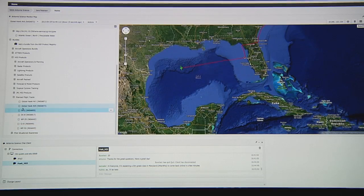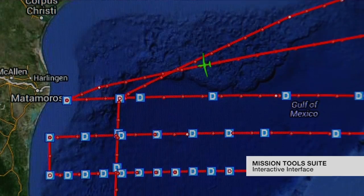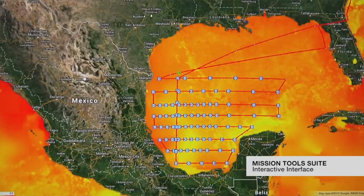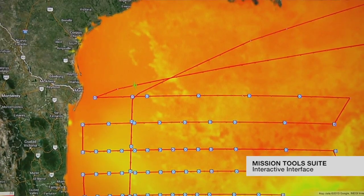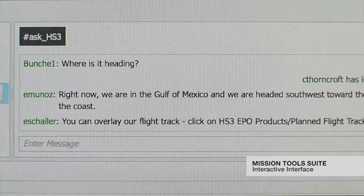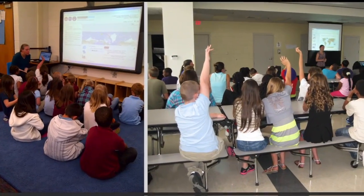I have not found anything anywhere close to this particular program. Once you've learned how to use the Mission Tools Suite in your classroom, you can then use it for weather, environmental science, you can talk about geography, you can do math calculations on it with math teachers calculating the speed, amount of fuel it would take, you could do social studies studying populations of people that you're overflying, so it's just a really neat experience, and it would be easy to put into many other subject areas.